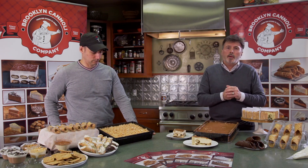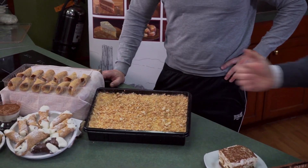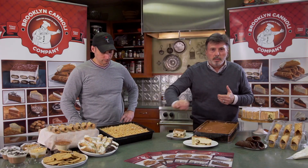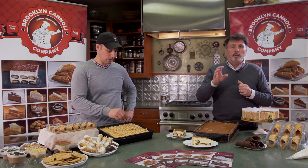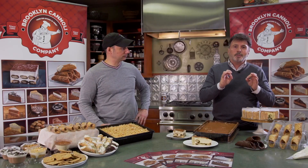We also make a toasted almond or amaretto dessert, very similar to the tiramisu. Instead of espresso coffee we use an amaretto flavor — it can't be real amaretto because that's not allowed to be sold in the United States. We use the same Saviardi ladyfingers, the same 40% butterfat cream mixed with mascarpone, layered with the cookies, then topped with toasted almonds and imported amaretto cookies that we crumble ourselves.